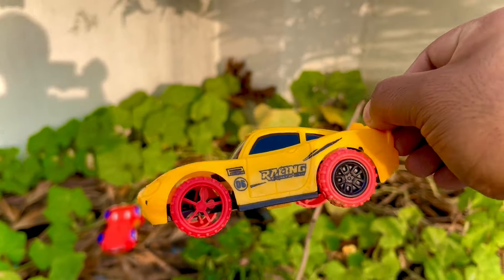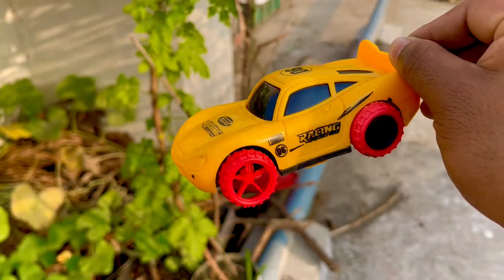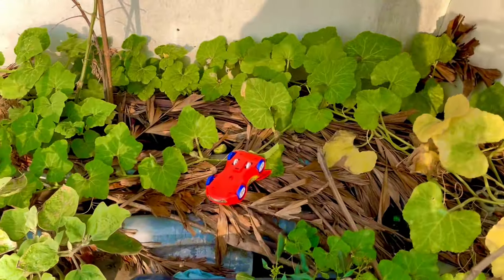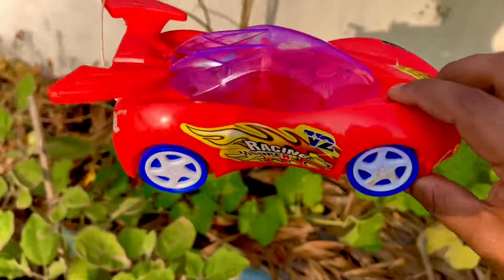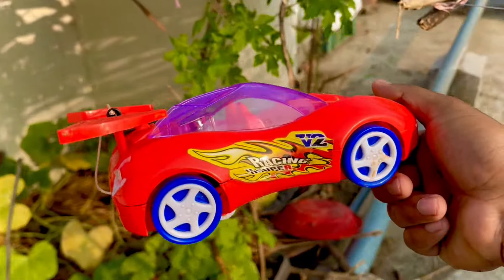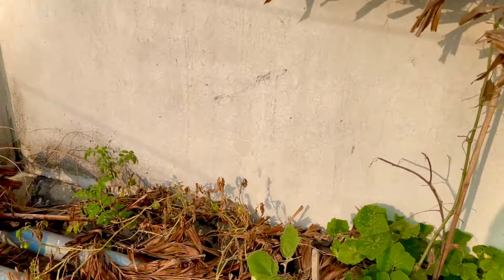Now this is a mini racing car in red and black combination. Another red color racing car — this toy is so amazing and looks so gorgeous.